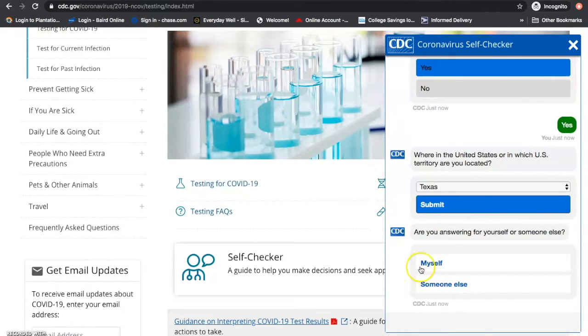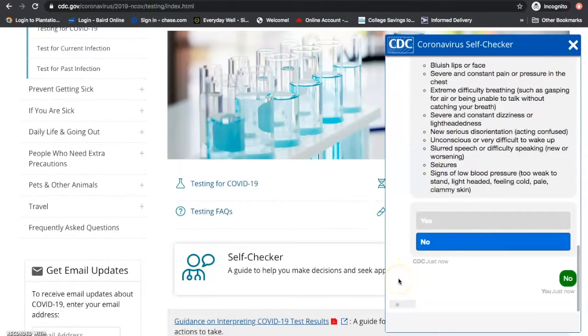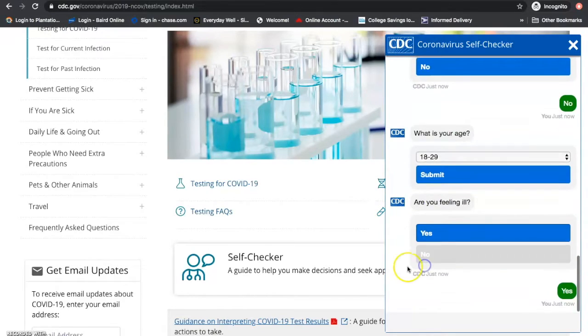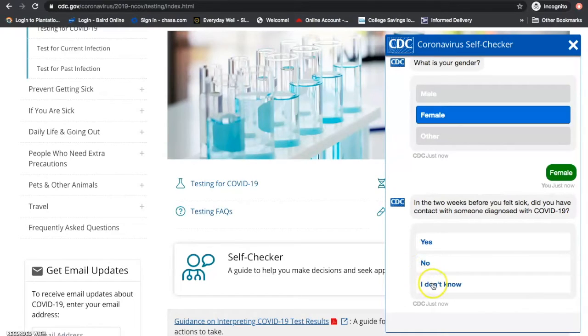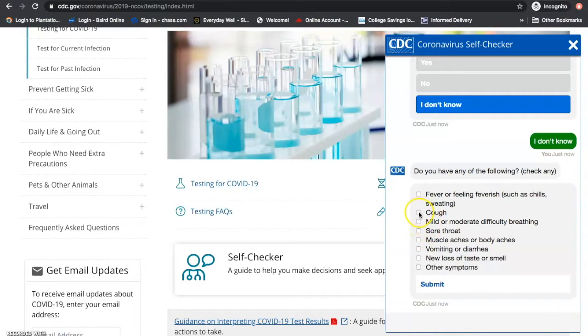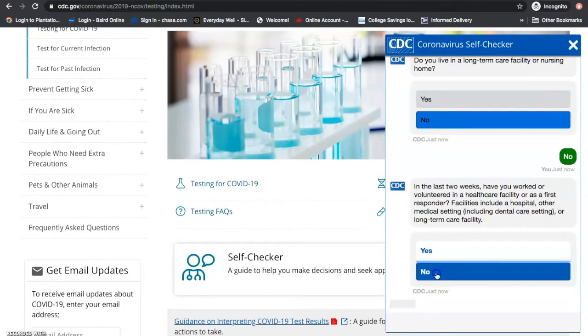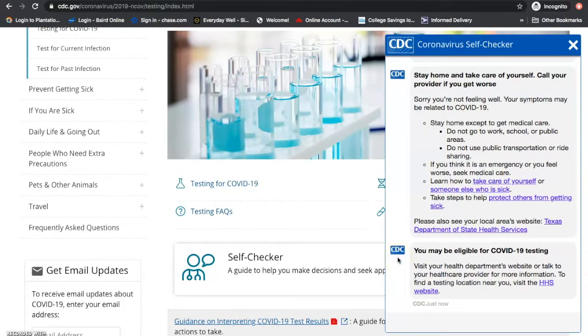As you begin using the self-checker, the system will walk you through some questions about your activity and symptoms. At the conclusion of the assessment, you will be provided with recommendations about next steps, including whether testing may be appropriate.